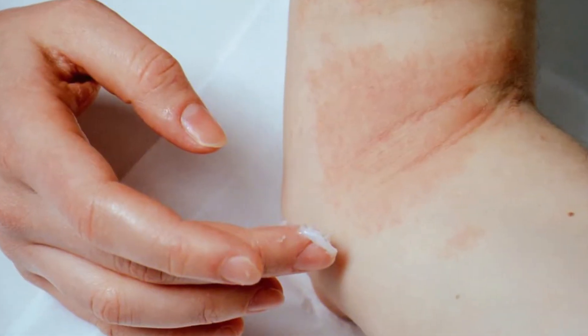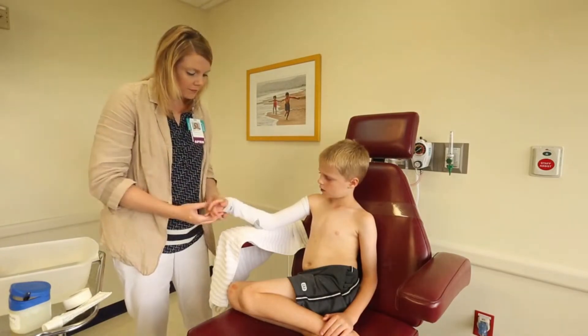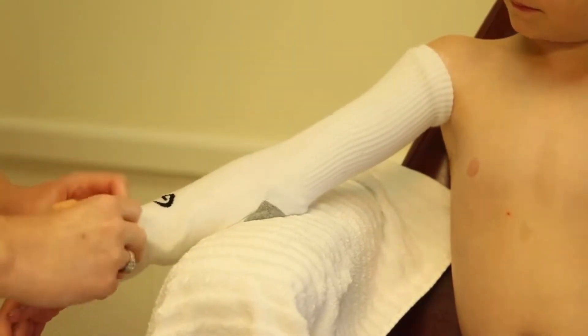A doctor or nurse will apply a cortisone cream to the affected area before wrapping it in a damp bandage. Dry bandages are then placed over the damp bandages. This should alleviate some of the scratchiness temporarily.